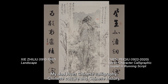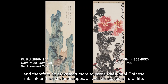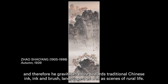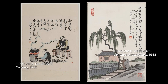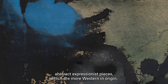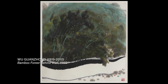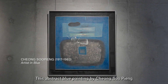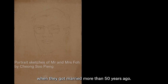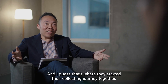My dad loves Chinese calligraphy, Chinese culture and Chinese history, and therefore gravitates more towards traditional Chinese ink and brush landscapes as well as scenes of rural life. By contrast, my mom loves bold, abstract, expressionist pieces which are more Western in origin. This abstract blue painting by Chung Su Ping was actually given to my parents by the artist themselves when they got married more than 50 years ago, and that's where they started their collecting journey together.